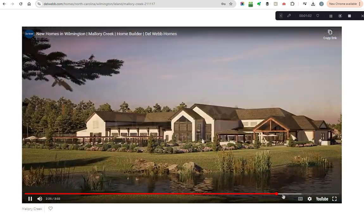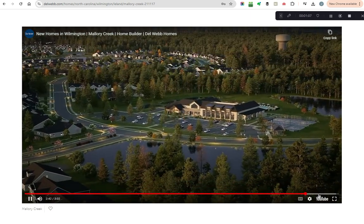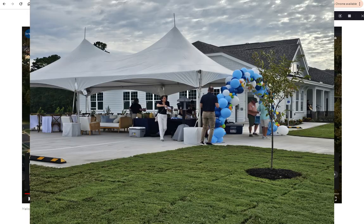Homes will have some good space between them and there are a lot of good options. There'll be 1,200 square foot homes and almost 3,000 square foot homes, so there's something for everybody here and a big spectrum of affordability. Let me show you how the pre-grand opening went for Del Webb Mallory Creek and let you know about a little bonus opportunity I'll tell you about in the video.